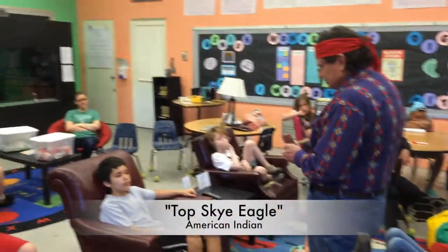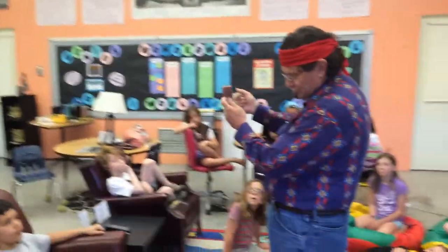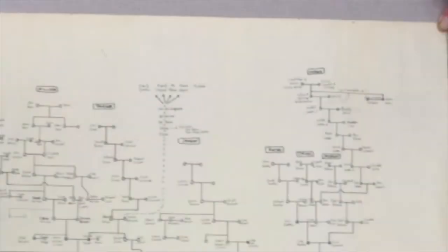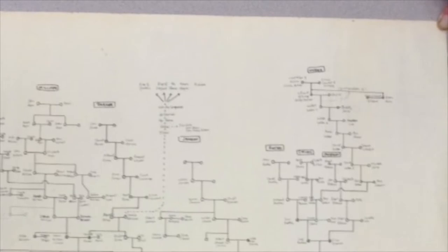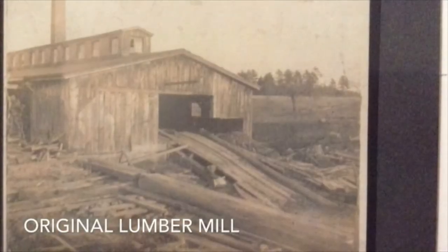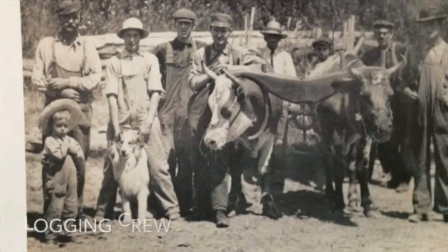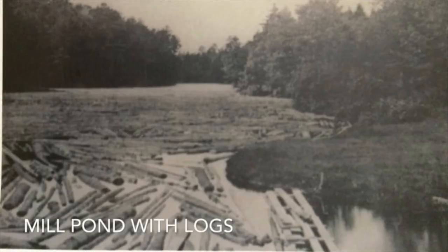The history team collaborated with American Indian Top Sky Eagle to tell the history of the Indians at Milliken Mills. Hi, my name is Elise. I'm a member of Mr. Cochran's class, and me and Lizzie are working on the history and property part of this Milliken Mills project. Elise and Lizzie also worked with Charlie Milliken to create a history of the Milliken Mills family and land that didn't exist until we did this project.